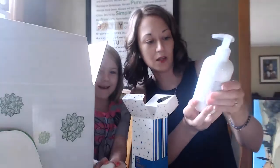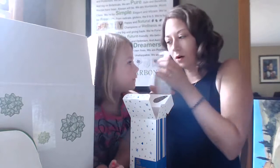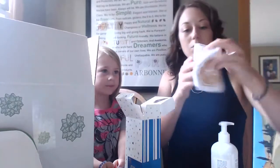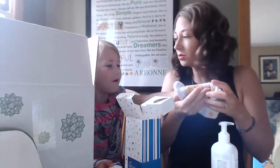This is the hair and body wash — let me smell it. And it also comes with the little washcloth bath mitt. How cute is that?